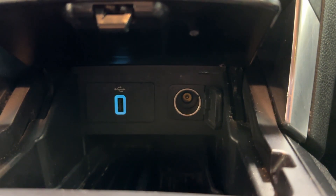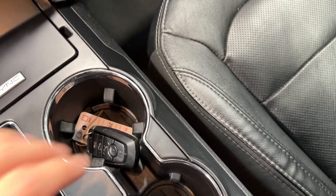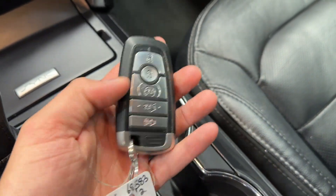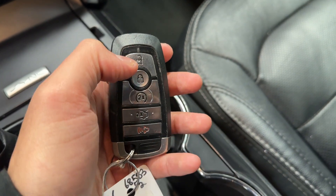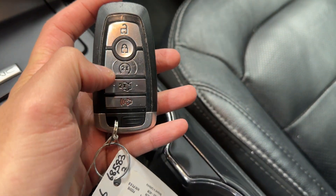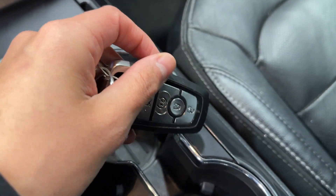You'll find USB Type-A and a 12-volt lighter port to plug in your device for Apple CarPlay, Android Auto, or general charging. On the key fob, this car comes with the usual lock and unlock buttons, plus remote start and remote trunk open and close.